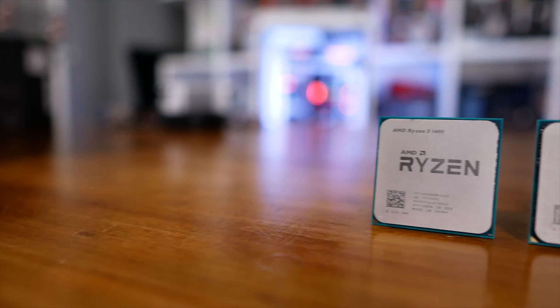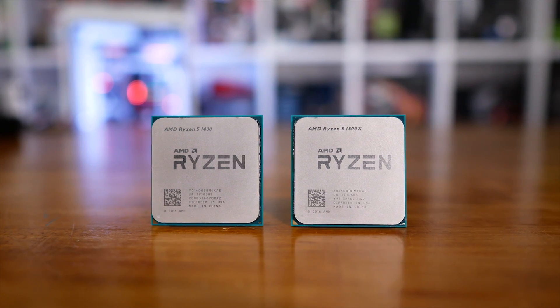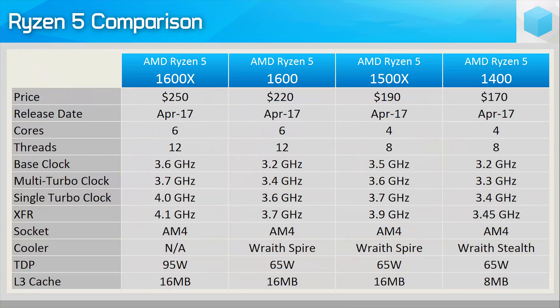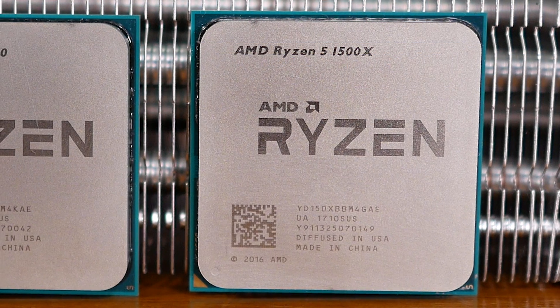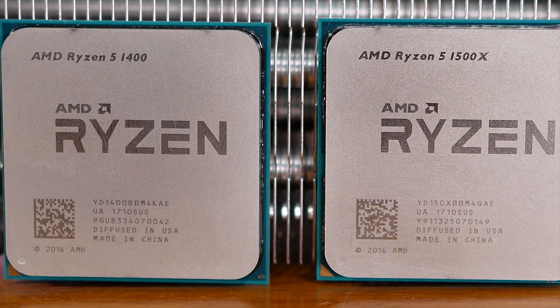There is however a possible catch. The 1400 features half as much level 3 cache as the slightly more expensive 1500X. Whereas the 1500X packs a massive 16MB level 3 cache, the 1400 has a more mainstream, Core i7-like 8MB level 3 cache. 8MB is still quite a lot though, so what if any impact does this have on the 1400? This is the question a good many of you have been asking, so here we are — time to find out.